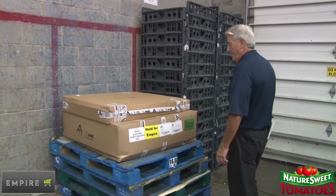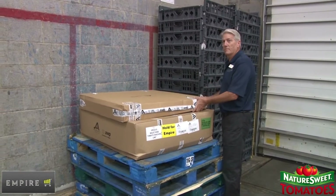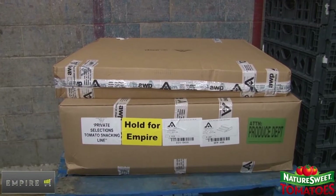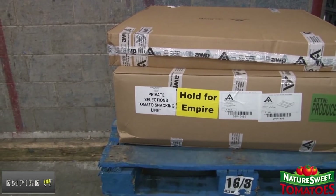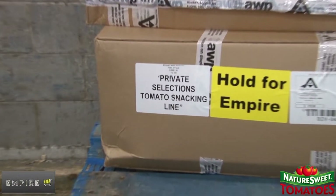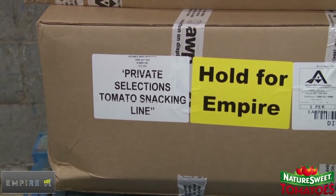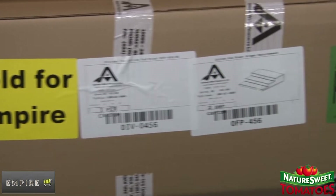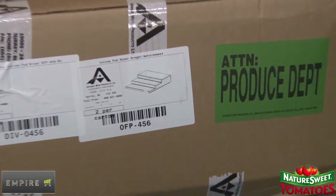Equipment will be delivered from the Kroger Distribution Center on the weekend prior to your project date. This equipment should be on the back dock or in the produce prep room. Each store will be shipped exactly the number of fixtures needed for that particular store. There may only be one large box containing all of the equipment needed for your project. As seen here, there will be stickers on the boxes calling out snacking tomatoes, Empire, and Attention Produce Department.